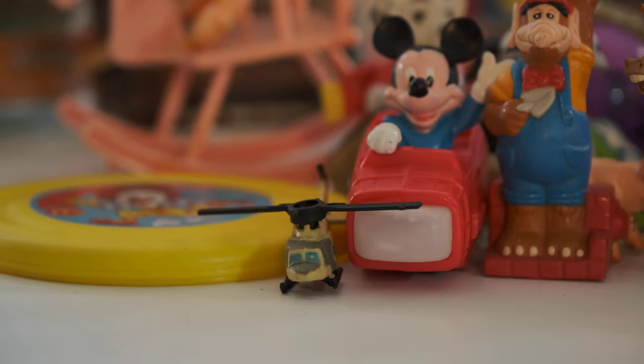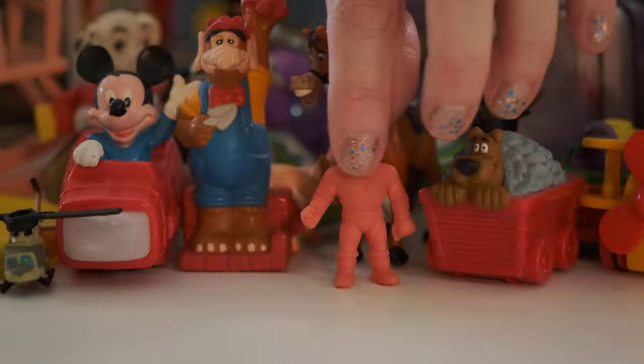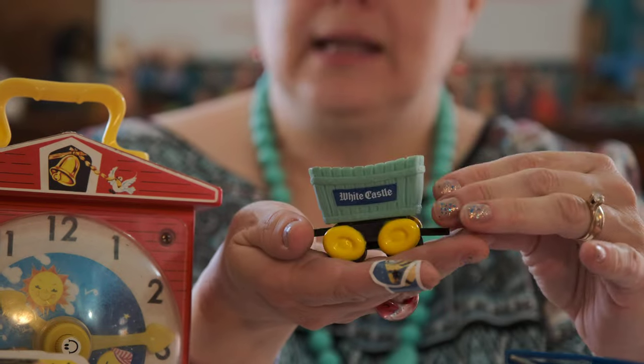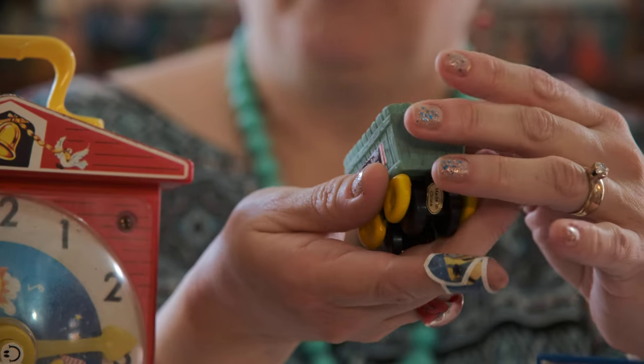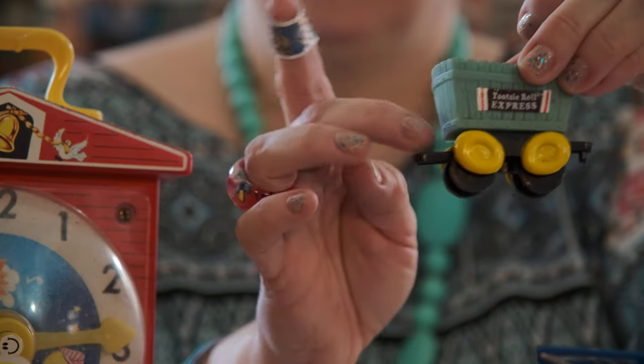Here's some Muscle Men. Do y'all remember these? They're all different kinds of Muscle Men — they were worth points and you traded them. There were hundreds of them. And this was from White Castle — you could get the whole train. This little car is White Castle but it's also Tootsie Roll, and they hook together so you could have a whole little train.